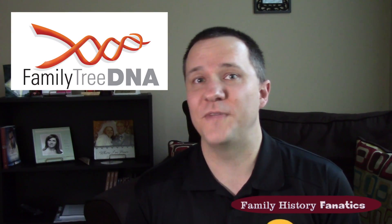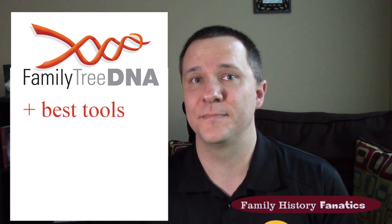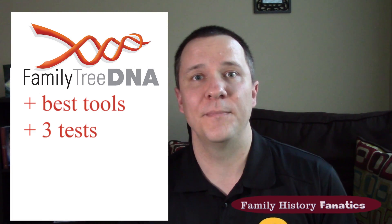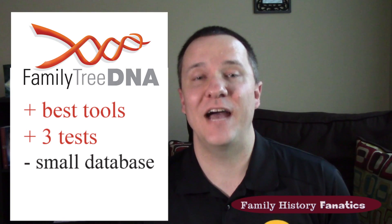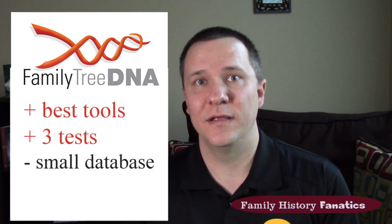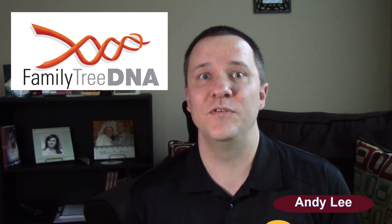So what are the four companies that do DNA testing and what are your options with them? First is FamilyTreeDNA. FamilyTreeDNA is probably the best for genetic research based on the tools they have and the different options for what you can purchase. They offer three different types of tests: one for mitochondrial DNA, one for autosomal DNA, and one for Y-DNA. With Y-DNA, they test several different levels, so depending on how specific you want to get, you can pay more to get more information. The major downside is they have a much smaller database. Remember, your DNA by itself is worthless — it's only when you compare it to other people that you can find relationships, so a bigger database gives you more options.